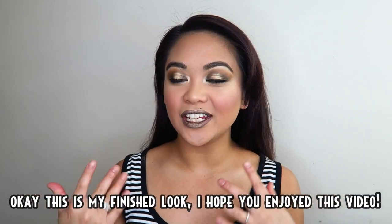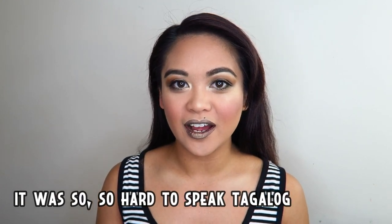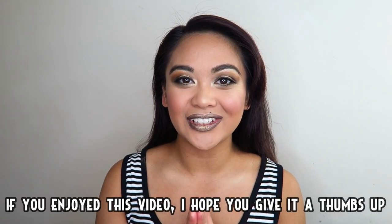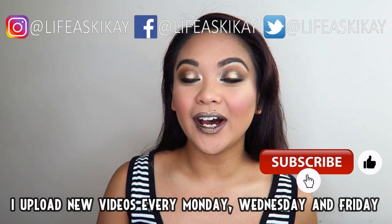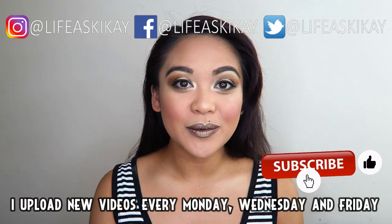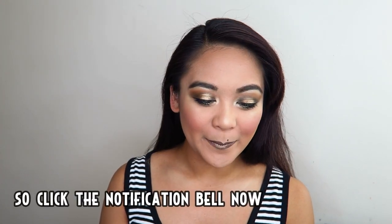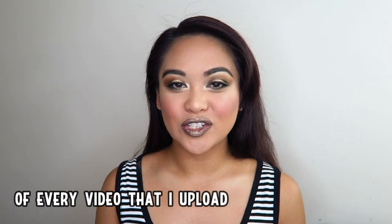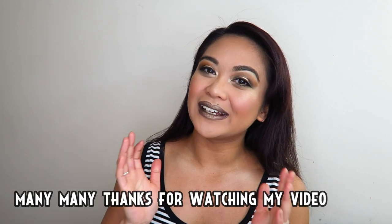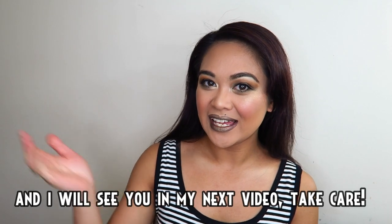Okay, eto na ang aking tapos na itsura — sana na-enjoy niyo itong video na to! Ang hirap-hirap mag-Tagalog — super nosebleed na ako. Kung na-enjoy niyo itong video na to, bigyan niyo itong video na to ng thumbs up at mag-subscribe kayo bago kayong umalis. Nag-upload ako ng bagong video every lunes, mercules, at biernes bawat isang linggo — kayo mag-click na ng kampanilya ng abiso para ma-notify kayo ng bawat video na ina-upload ko. Maraming maraming salamat sa pagnanood niyo ng aking video, at makikita ko rin kayo sa aking susunod na video — ingat kayo!